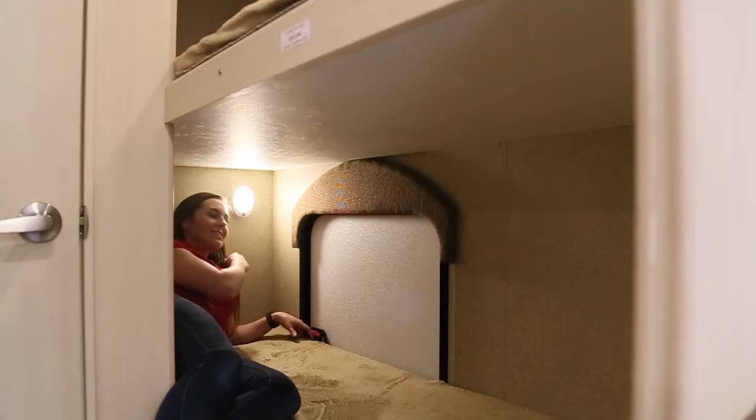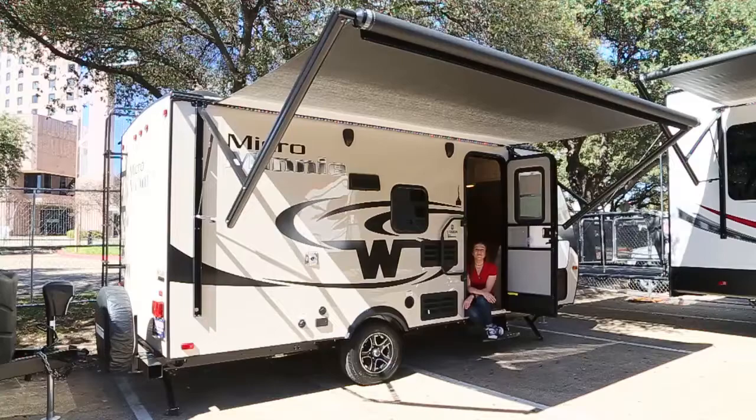The double bunks come with individual night lights and storage below that can be accessible from the outside.